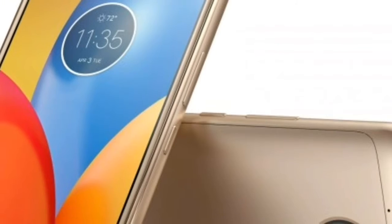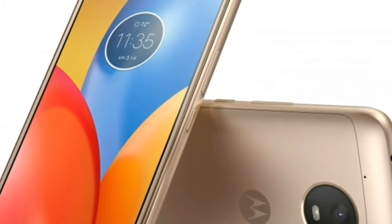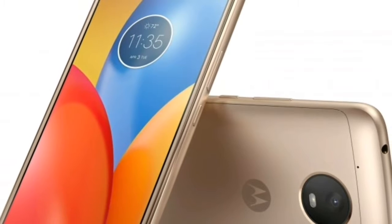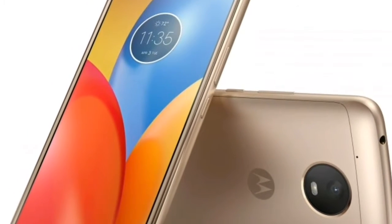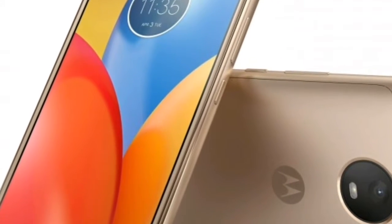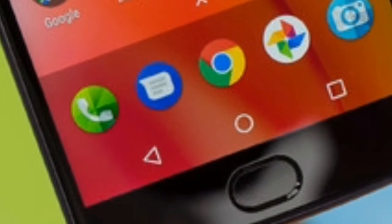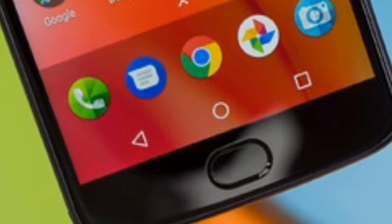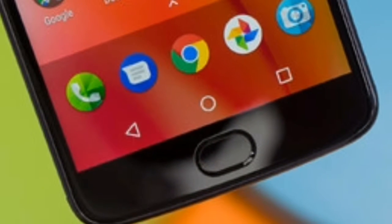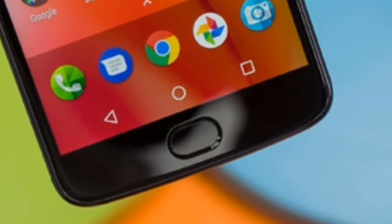Next is the Motorola Moto E4 Plus. The Motorola Moto E4 Plus is a well-built smartphone with a pleasing look. The performance is handled by a Qualcomm Snapdragon 425/427, which makes everyday use a breeze. Performance is further enhanced by 2048MB of RAM, which adds better multitasking.